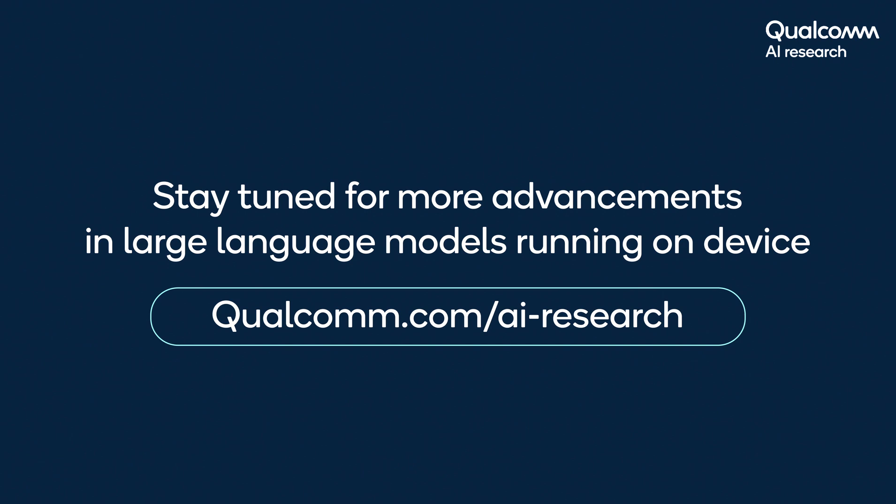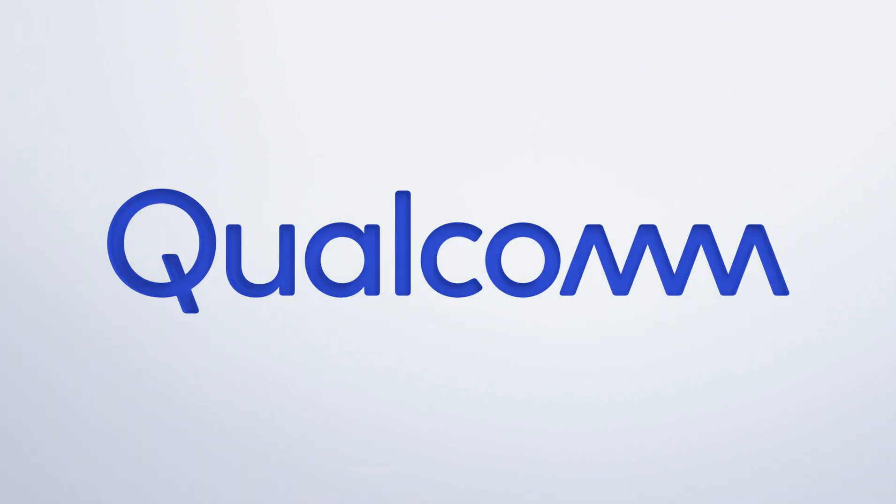Stay tuned for further enhancements and efficient on-device LLMs.